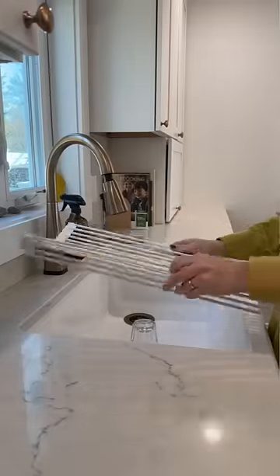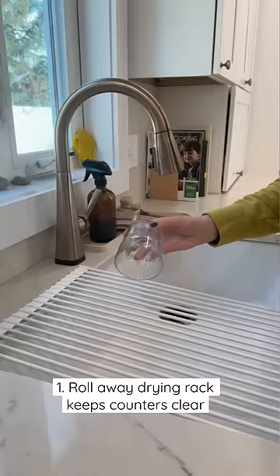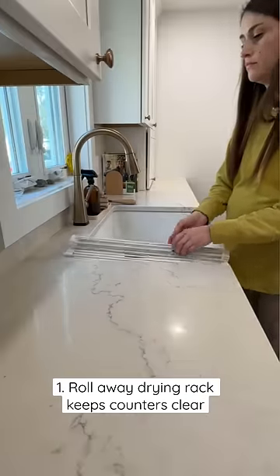In our kitchen, we have this roll-away drying rack. It sits right over the sink so it doesn't take up counter space, and it rolls away when it's not in use.